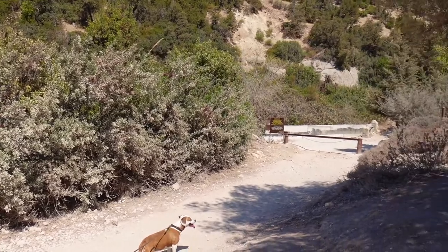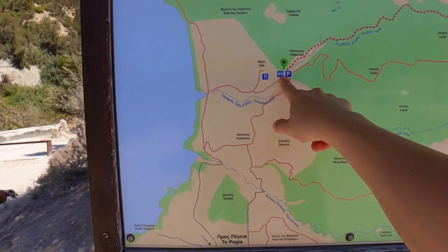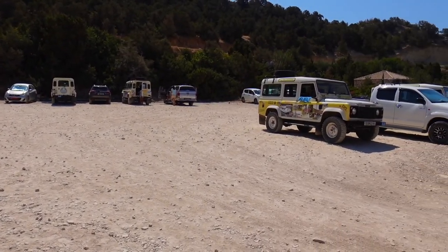So, we are now here at the end of the park — the Avakas Gorge area. You can't go further with the car. The road is okay up to a point, but then there are barriers blocking it.